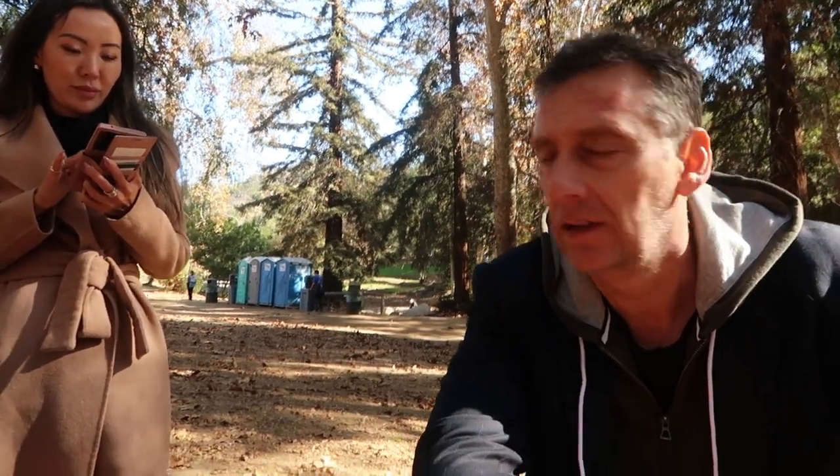We just finished our walk down from the Griffith Observatory. I must say this is probably the highlight of the trip so far — it's beautiful up there. There are a couple of nature trails on the way back down to the main car park, probably about a 15 to 20 minute walk. Beautiful, beautiful day.